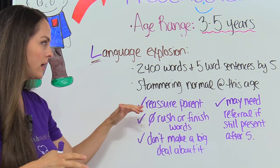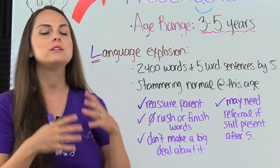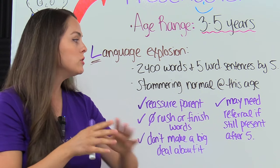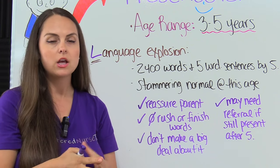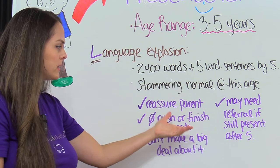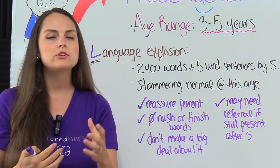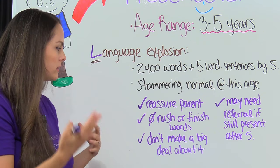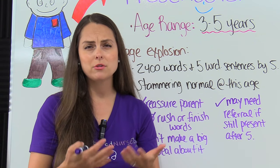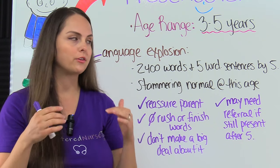Reassure the parent that during this time, stuttering is normal, but keep an eye on it because we want to identify early if they do have a speech problem so they can get a referral and help get it corrected before it progresses into adulthood. Tell the parent to be patient with the child as they speak — don't try to rush them or finish their words. Listen to them and don't make a big deal about it or make fun of them or scold them, because they're just learning how to put their words together with their speech.